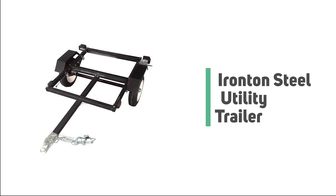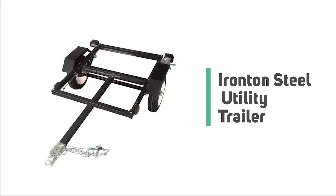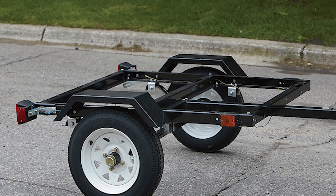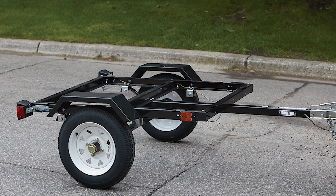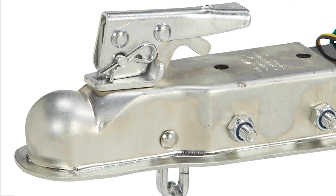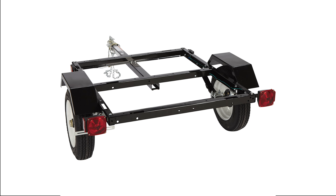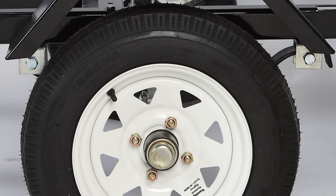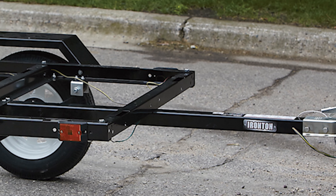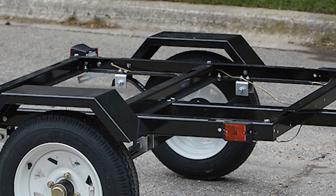Number six: Ironton Steel Utility Trailer. The Ironton Steel Utility Trailer is a top pick for personal watercraft and boats. This Ironton utility trailer kit is a complete road-ready kit with fenders. It is quite versatile and includes a 1.87-inch coupler assembly with safety chains, approved lighting wiring and connector, tail and turn signals, side running lights, two 4.80 by 12-inch tires, and slipper springs.